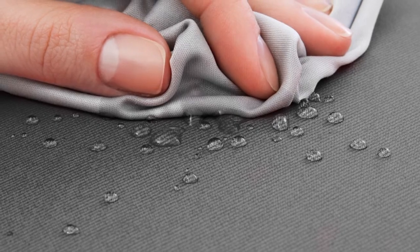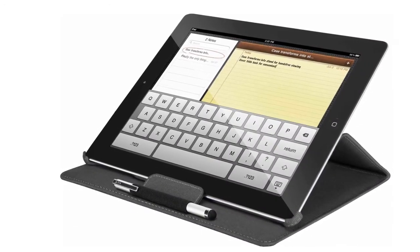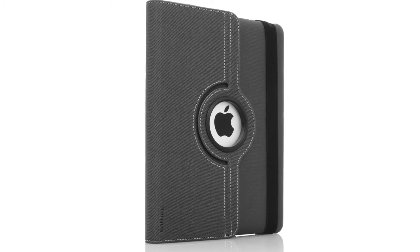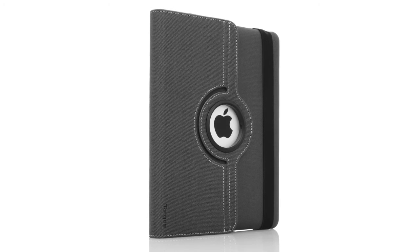A high-end textured exterior and porthole displaying the Apple logo complement the style of the iPad. We know you use your iPad for everything, so we even included a place on the back to keep your stylus handy for note taking and drawing. The VersaView does it all and is available in a variety of colors.